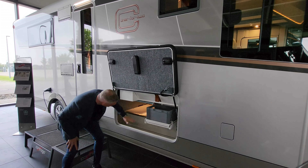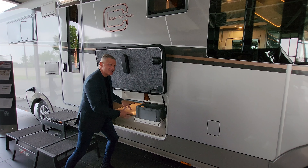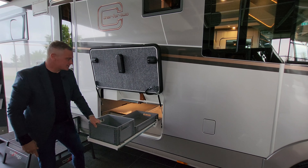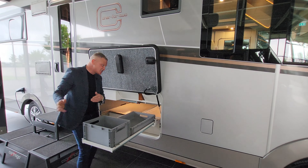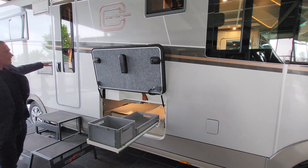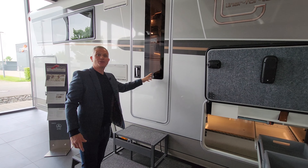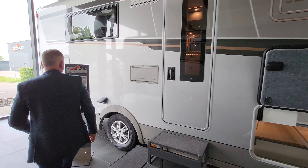Moving down here, this is the big plus for these - you get so much storage. Underneath here we've got storage which goes all the way through and out the other side. What this means is you can put things in from the outside and actually get them from the inside, so you don't have to get wet. On this particular one we've got these slide-out storage compartments so you can keep all your bits and bobs in here. This is the habitation door, and you do get a little fob with this - you just touch it on the door to unlock the vehicle.